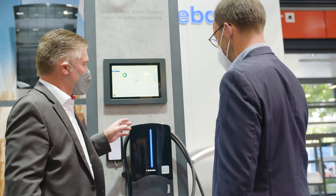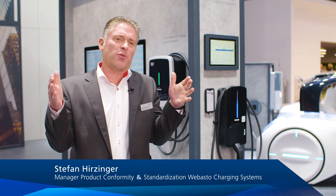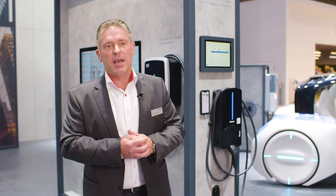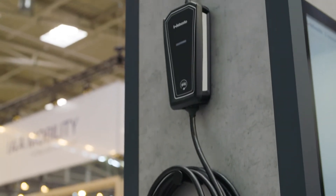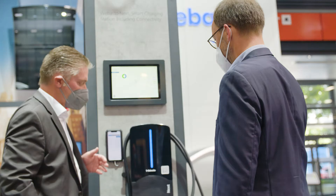The highlights of this IAA here in Munich from a charging perspective are the complete range of charging solutions we are offering for electric mobility. It means starting from a mobile cord set for flexible charging on your travel and journey, to wallboxes for at-home usage or professional usage.